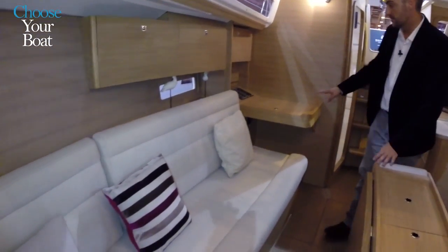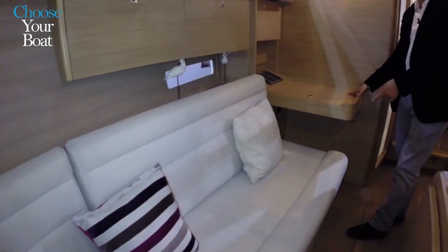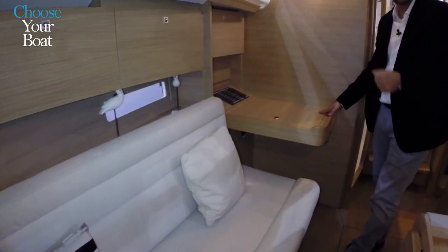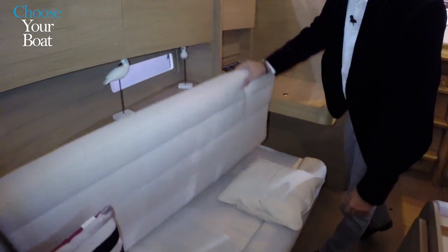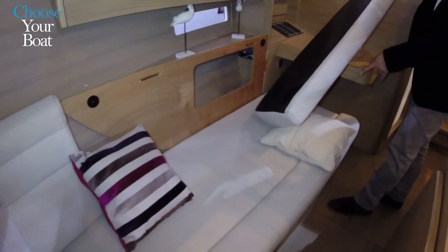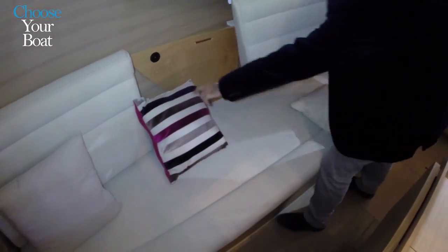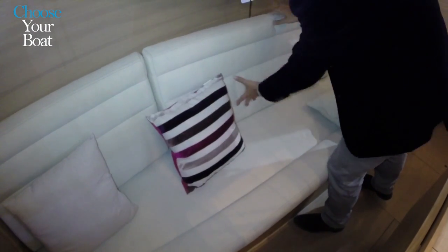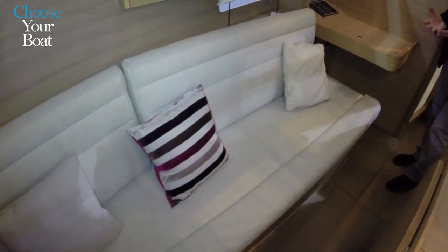We decided to go for a traditional fixed chart table. The sofa is 2.05 metres long and can be transformed into what we call the fifth berth, because it is wide enough to serve as a bed. So in reality, even on a 9-metre boat, we can actually accommodate more than four guests.